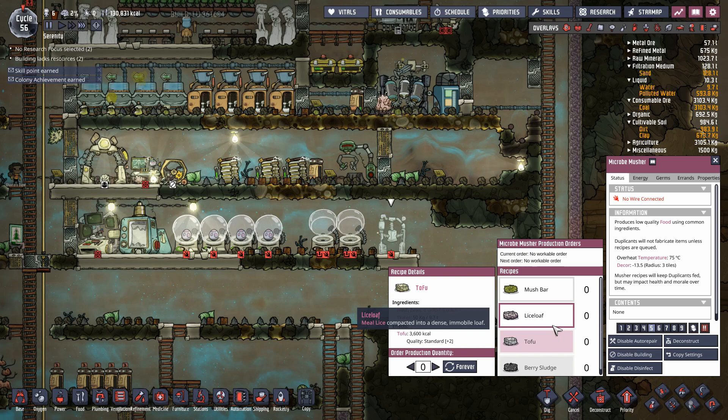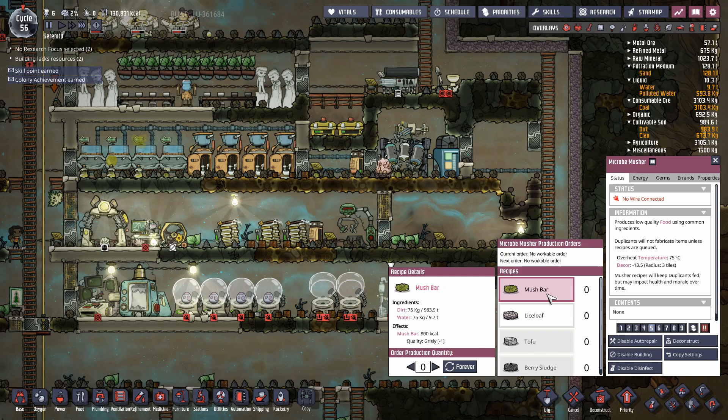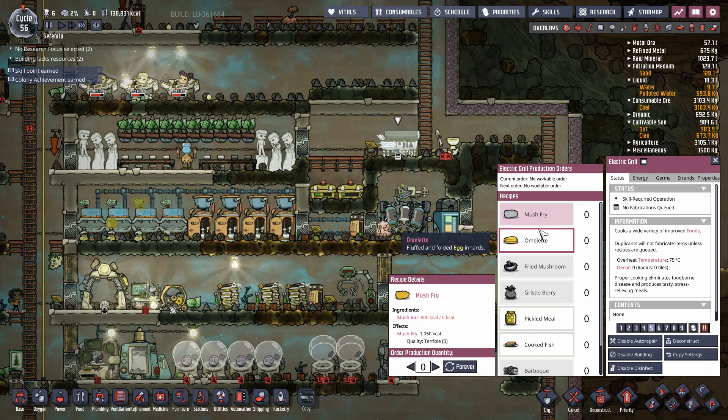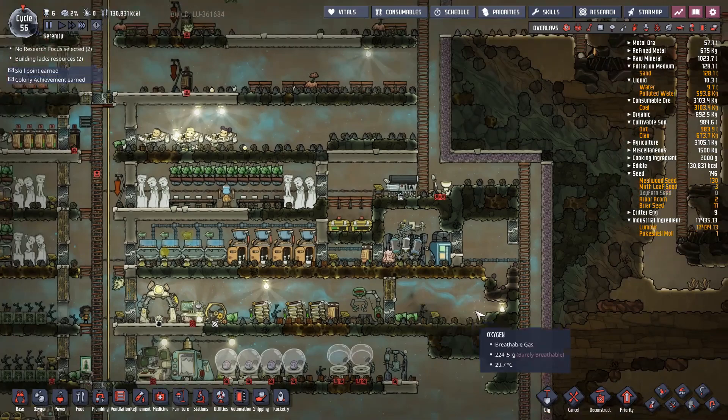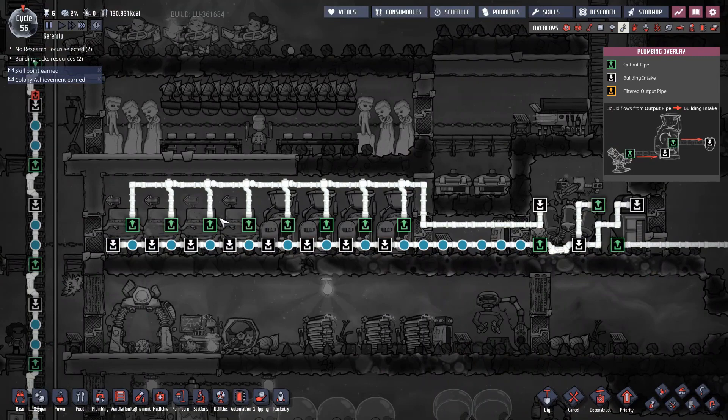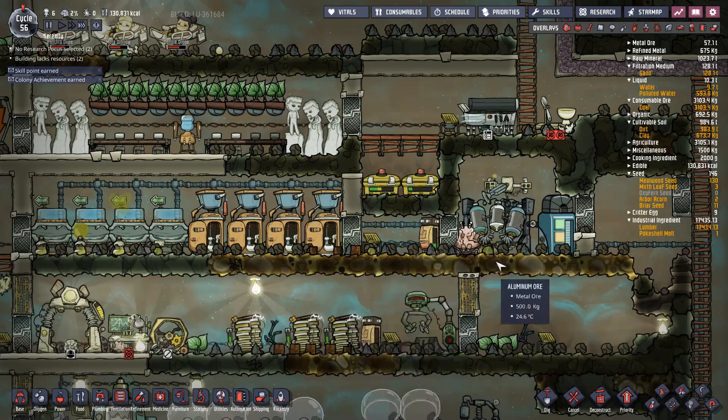That leaves you with mush bars. Mush bars are made with water and dirt — your emergency food supply — and they automatically come with 1,000 food poisoning germs on them by default. However, you can fry a mush bar on the grill to make mush fry, and mush fry will have no germs on it because cooking kills them. It's really an emergency food source though. Also worth noting: this water sieve is running an infinite water recycling loop, recycling polluted water out of the toilets and sinks, sieving it and sending it back. That's why the dirt coming out of this is absolutely covered in food poisoning germs — it's pretty toxic. Next up: accidents.